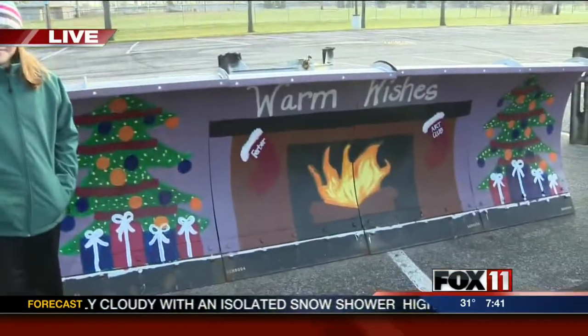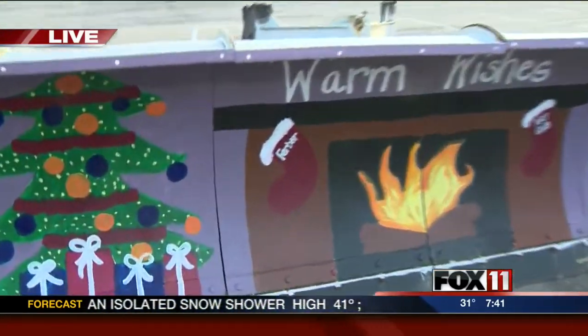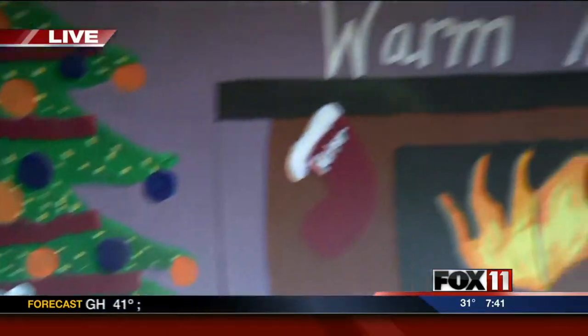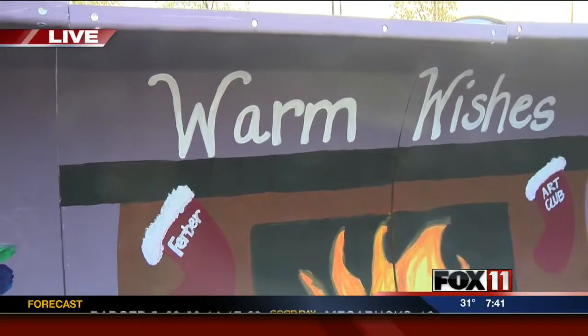Moving on here, what was the most challenging part about painting a snow plow? I think it was probably staying in the lines, and probably maybe the background. What was the funnest part? Probably just having fun and painting it with my friends.